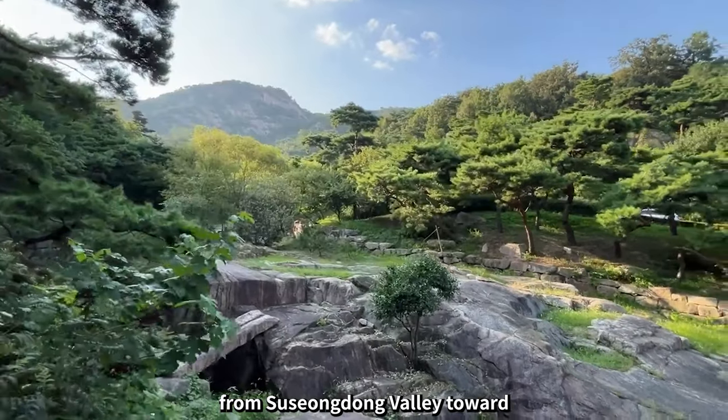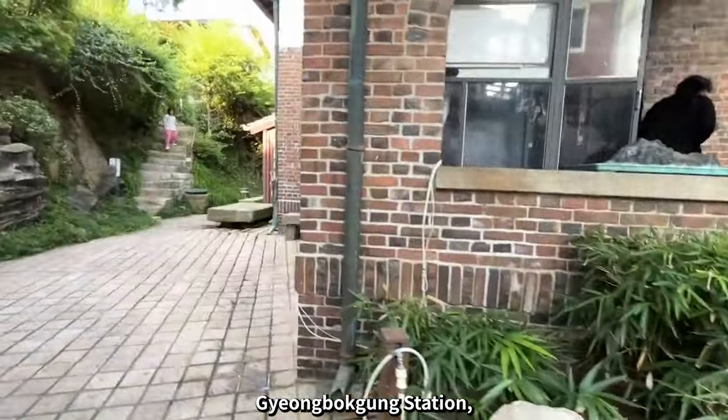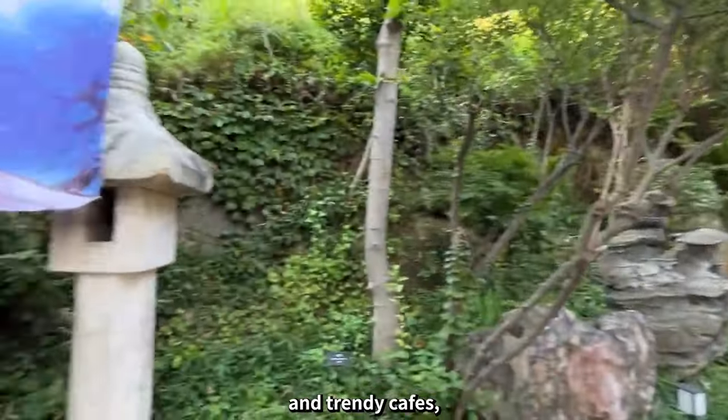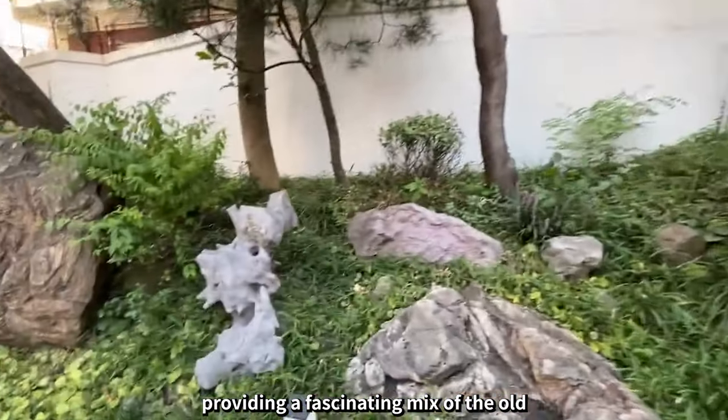As you walk down from Suseongdong Valley toward Gyeongbakgung Station, you'll encounter a blend of traditional hanoks and trendy cafes, providing a fascinating mix of the old and new.